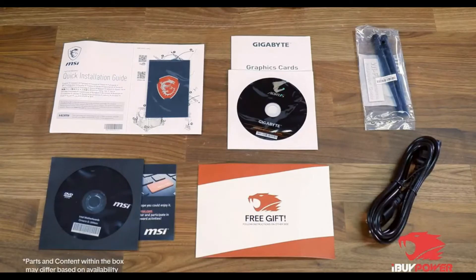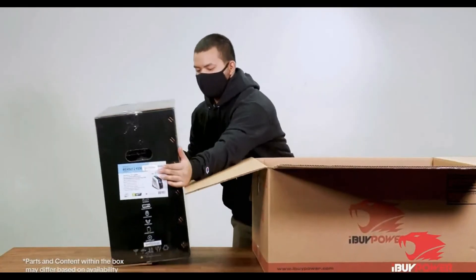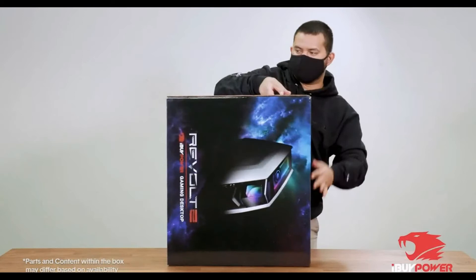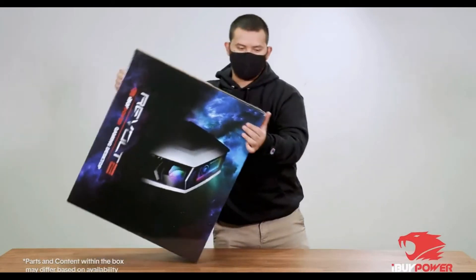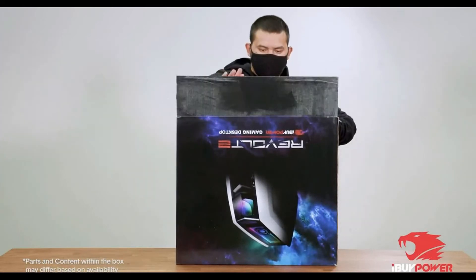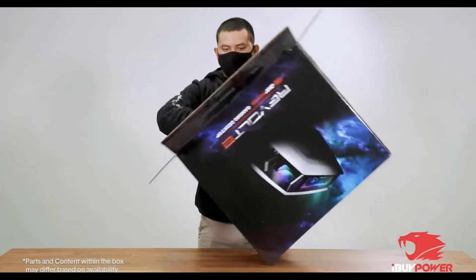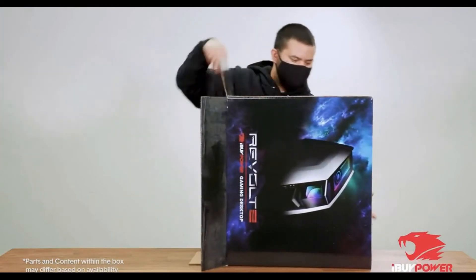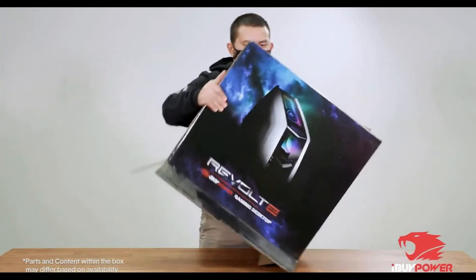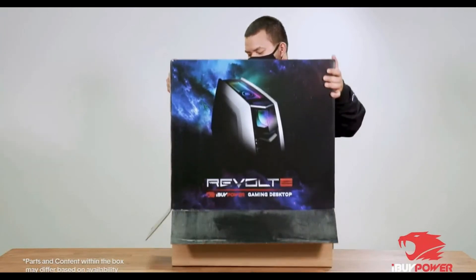The iBuyPower Revolt 2's portability also explains its hardware, which is impressive, though isn't as outlandish as we often see in gaming systems. The chassis has room for just one graphics card, so iBuyPower makes it count, and the system features an NVIDIA GeForce GTX 980T from MSI with 6GB of GDDR5 memory.